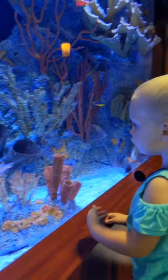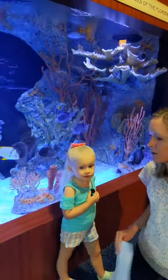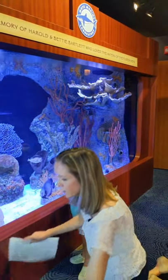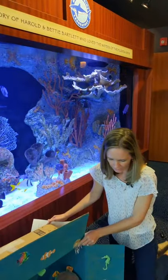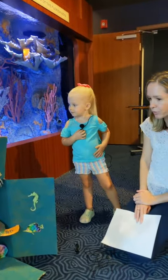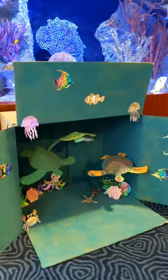Violet and I did a project inspired by the coral reef that we'd like to share with you. We started this project the week after Violet's school closed.